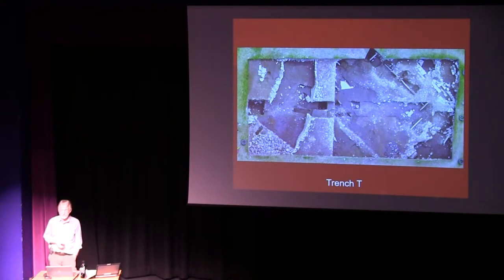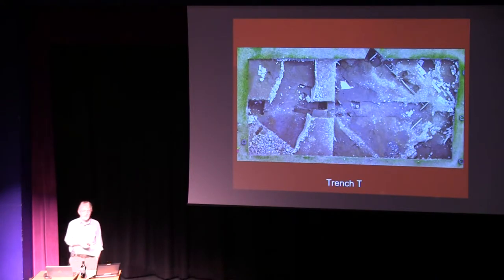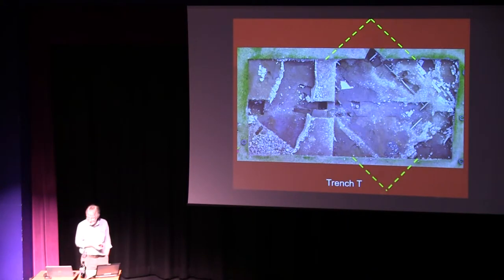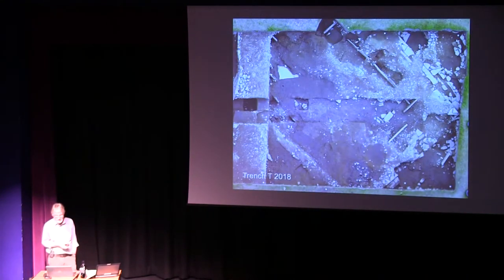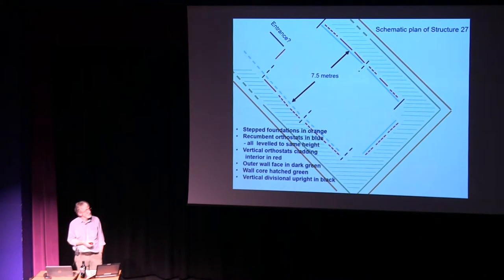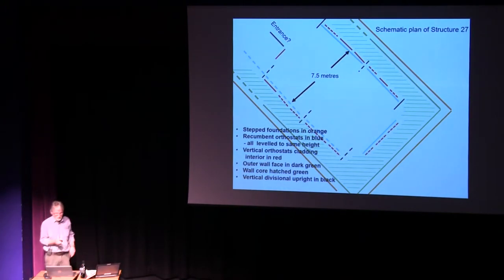We'll also be going back to Trench T — this amazing trench which to begin with always looked like the sad little sister to the main trench, but Trench T has in many ways surpassed itself. This massive monumental midden mound will be extending slightly, just to try and get to grips with this extraordinary, unique structure that seems to lie at the base of the sequence — Structure 27, with its very peculiar, very unique form of architecture. We think this is roughly the outline of it, but probably by the end of this year that will change totally once again.